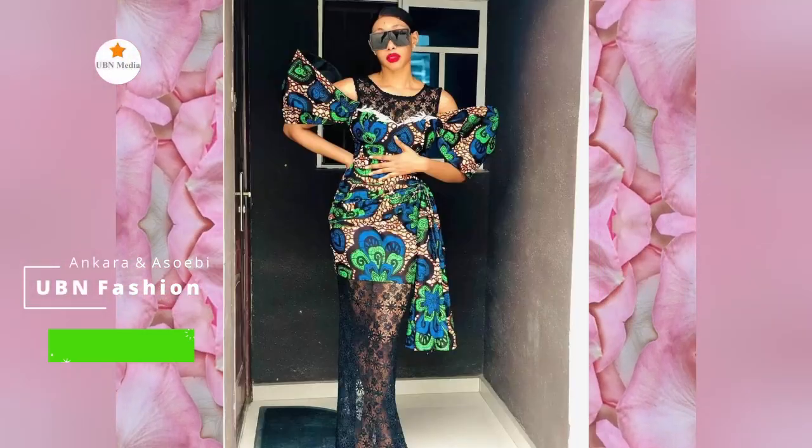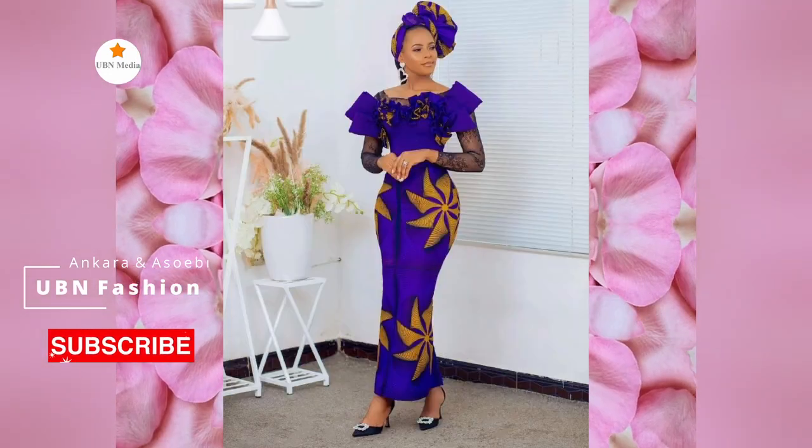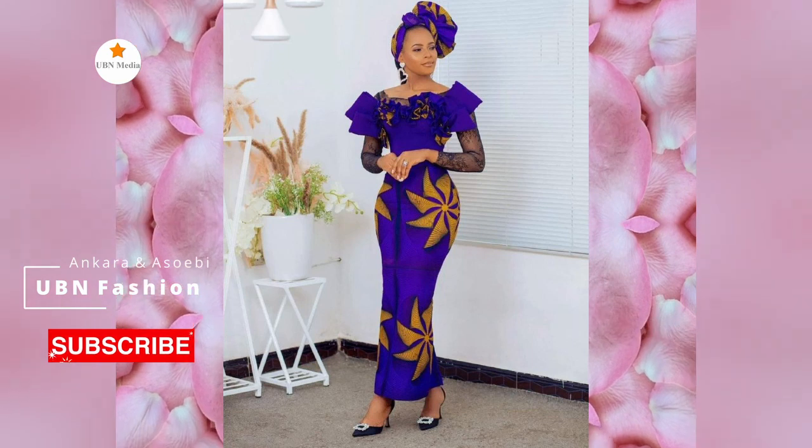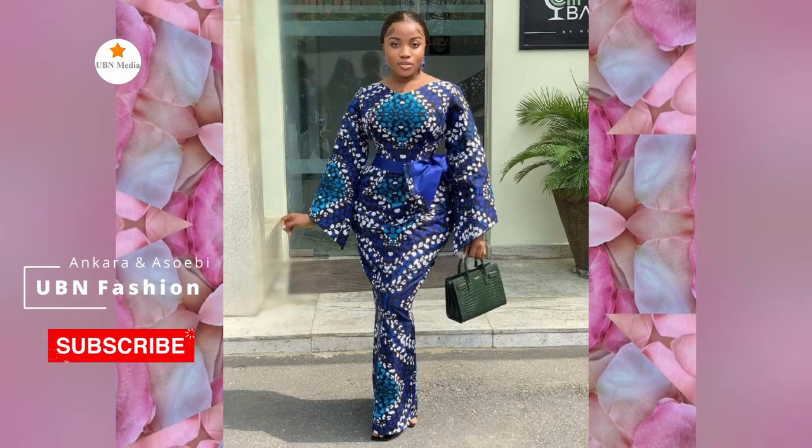Once you've found your favorite fabric, relax and choose a matching outfit based on where you want to wear it. Ankara styles and designs are distinctive in the sense that they are always in vogue and offer you a stylish appearance.